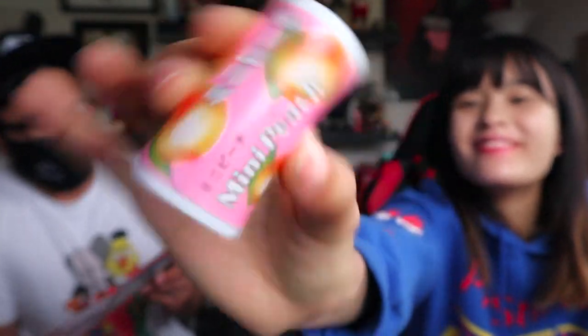Next we have Peach Mince — refresh your breath this spring with peach perfection. It comes in a nice little cylinder. You pop one in — oh wow, it's like peach yogurt! It smells like peach yogurt. It's good. Very good. I'll give it a five. Five out of five for the Peach Mince.